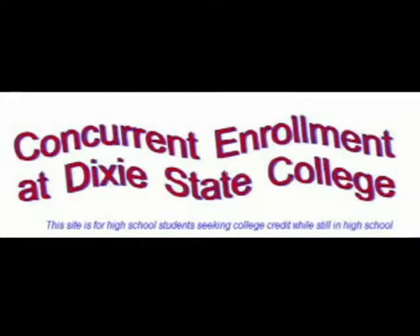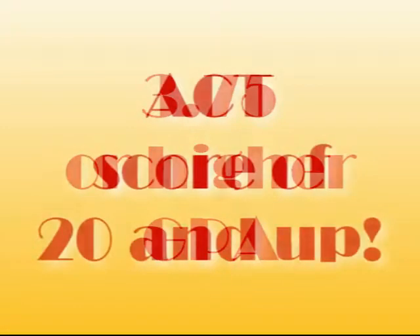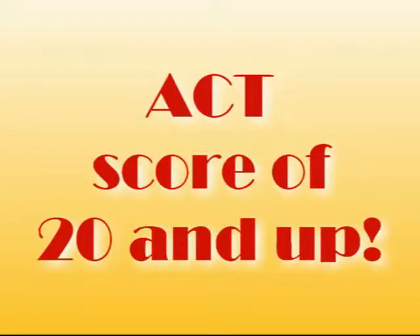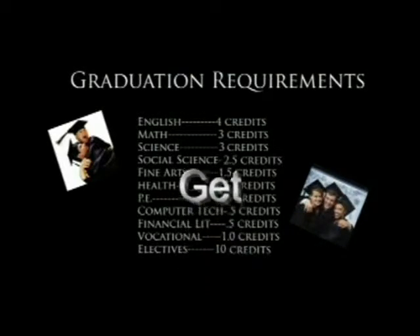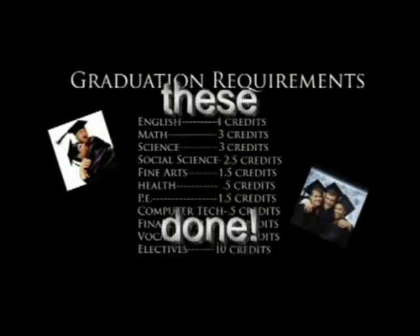Many of you are interested in concurrent enrollment. This is a program that allows you to take classes at Dixie College during the school day and allows you to receive both high school and college credit for those courses. If you are interested, we recommend this be done during your senior year. In order to be eligible for this program, you must have a GPA of 3.5 or higher and receive an eligible score on the ACT or college placement test. If you plan on taking concurrent enrollment, we recommend you fulfill as many graduation requirements as possible during your junior year.